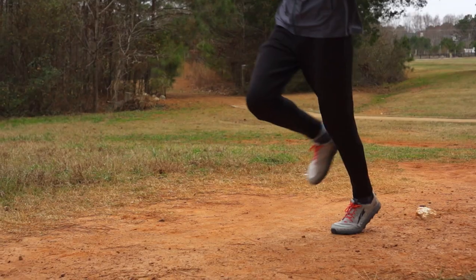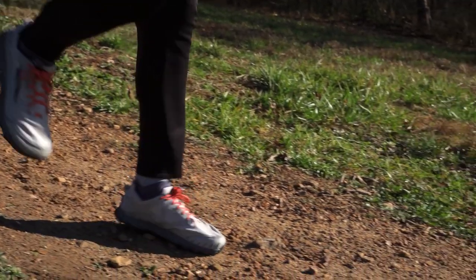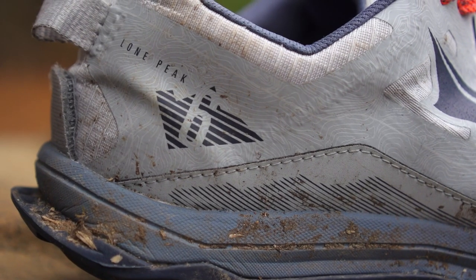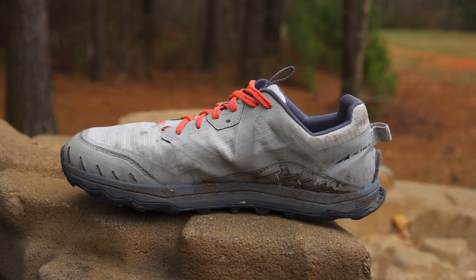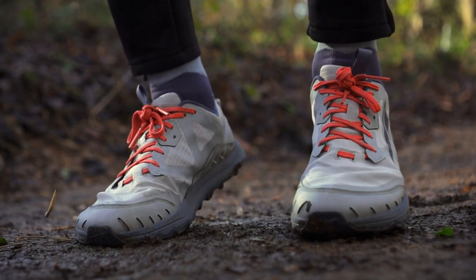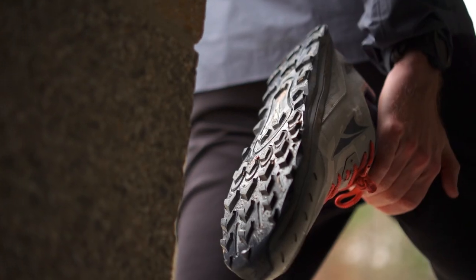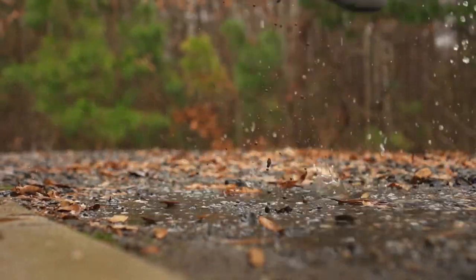Our next pick, the Altra Lone Peak 6, is the latest edition of the popular trail running shoe that features a zero-drop design, a wide toe box, and a grippy outsole. It is designed for runners who want a natural and comfortable ride on any terrain. The shoe has an Altra EGO foam midsole that provides responsive and soft cushioning for long-distance runs, and a MaxTrac outsole with trail claw canted lugs that offer excellent grip, traction, and durability on various surfaces. It also has an updated upper construction that is more breathable and durable, plus a customizable lacing system for a more secure and personalized fit. The original foot-shaped comfort gives feet more space to spread out naturally and accommodates different foot shapes.